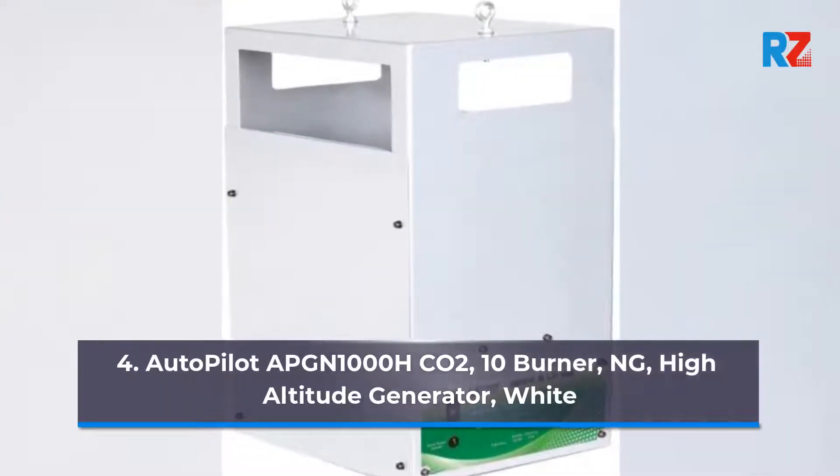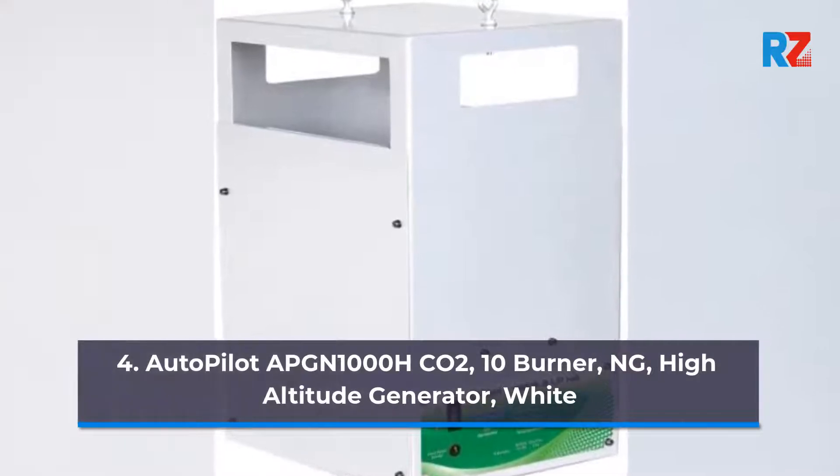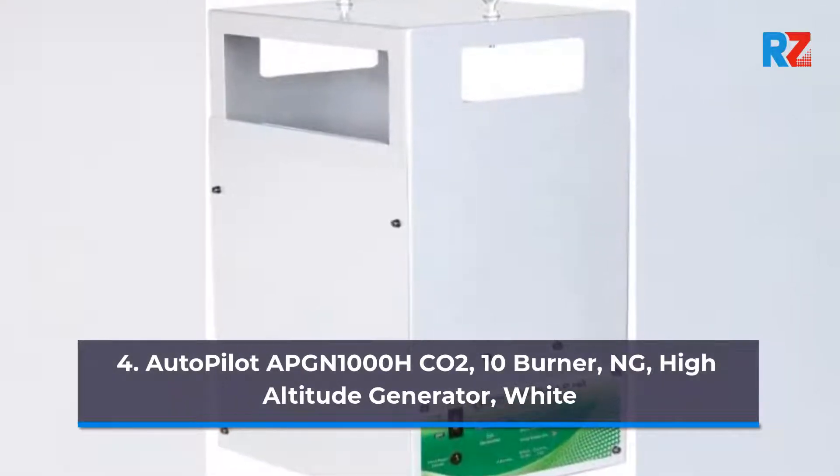4. Autopilot APM1000HCO2, 10 Burner ULM High Altitude Generator, White.